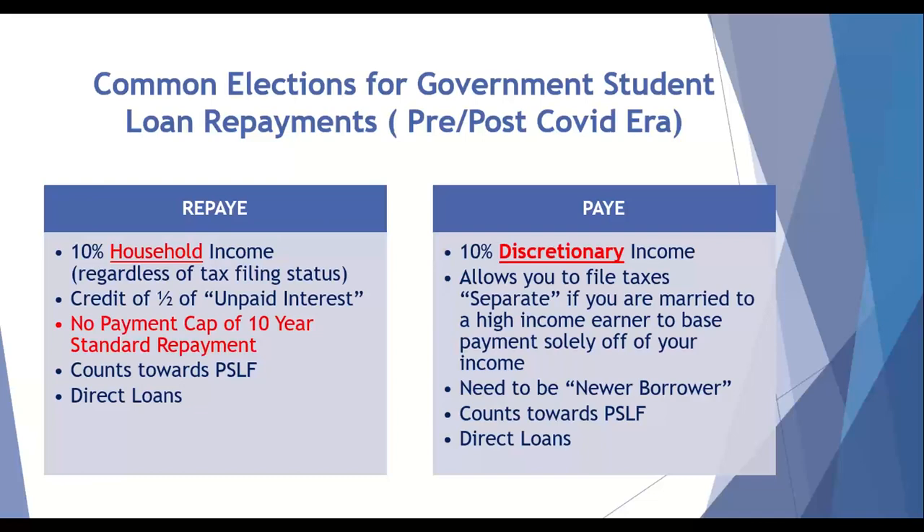There are several repayment options for government loans, but I've mapped out the two that the lion's share of residents and fellows are going to choose from. I would say about 75% of residents and fellows would be or should be on REPAYE, and probably about 25% on PAYE. With REPAYE, the payment amount is going to be 10% of your household income, regardless of your tax filing status. So even if you were married and filed your taxes separately, your REPAYE payment would still be calculated based upon household income.